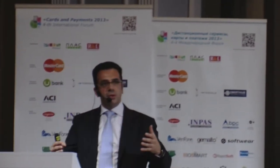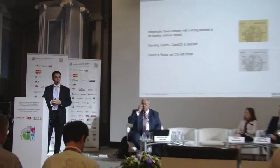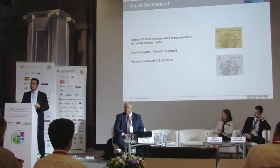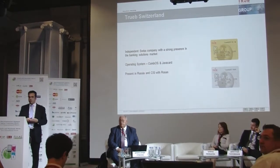About half an hour from Zurich. And the main pitch for Troub in the international world of EMV is actually the independent operating systems that we have, both for native products and for JavaCard products.